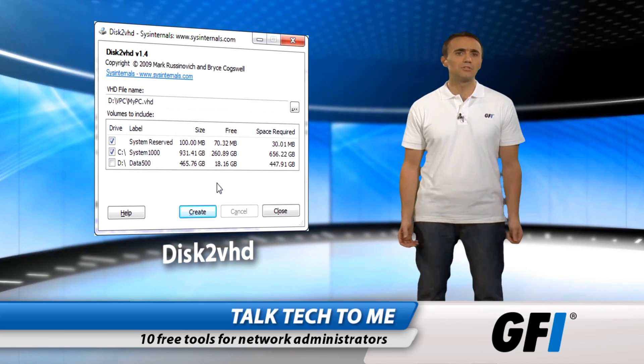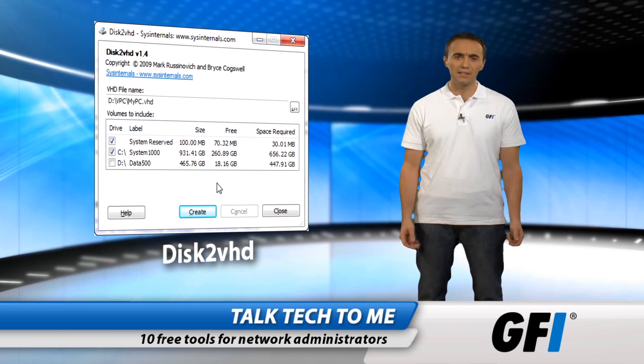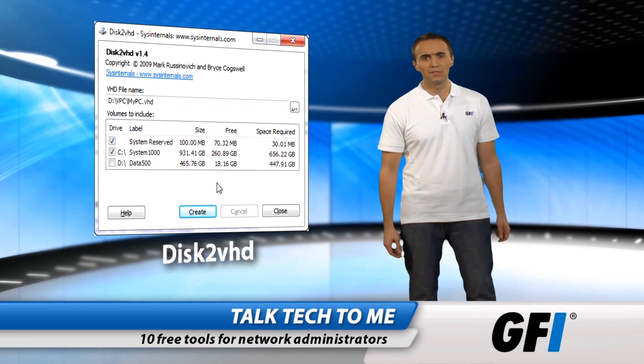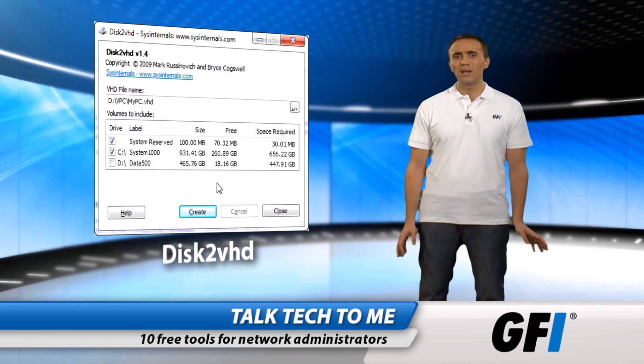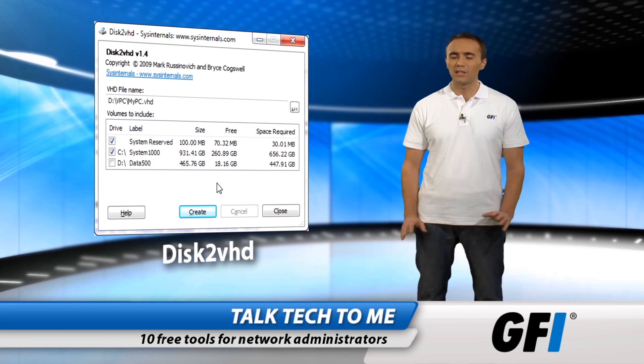Disk to VHD allows you to create virtual hard drives quickly and easily. It works with Hyper-V and Virtual PC and is a powerful little tool. What's more, it works on live machines without interrupting service.